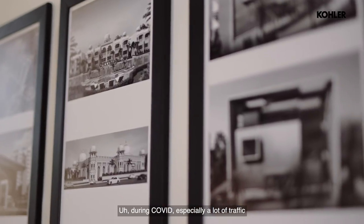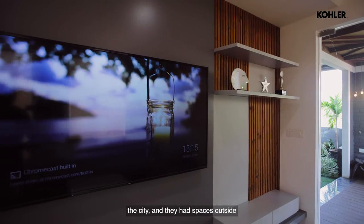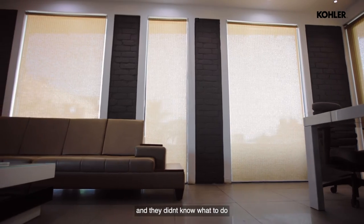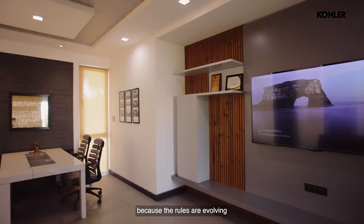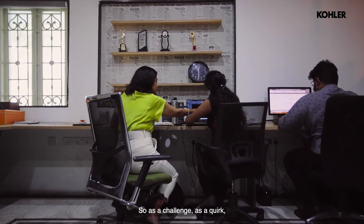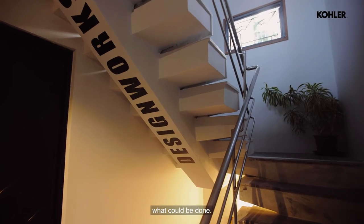During COVID especially, a lot of people felt very suffocated within the city. They had spaces outside but didn't know what to do because rules were evolving and nobody knew what was going to happen. So as a challenge and a quirk, we just said let's do it and show people what could be done. We are very proud of that project, definitely.